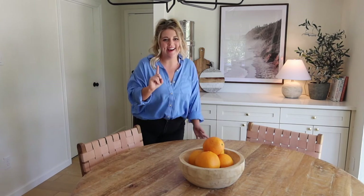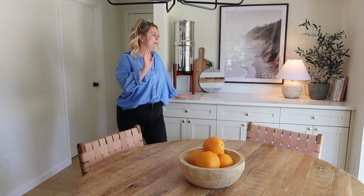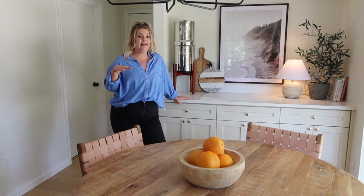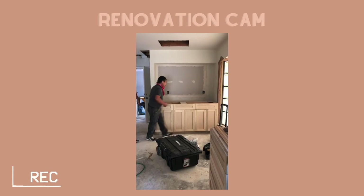I did want the wet bar to feel different, so I'm going to save that for a different reveal — I'm curious if you got sneak peeks of it in some of these angles. The wet bar is its own moment. I wanted the breakfast nook to really pull the kitchen together. This kitchen's not huge and we don't have a ton of cabinetry, so it felt right to just keep these all the same.